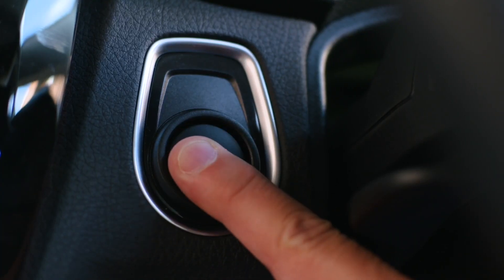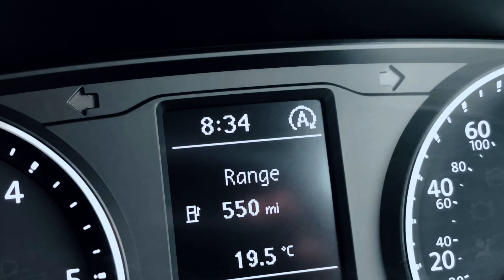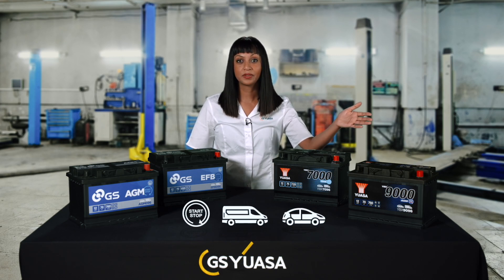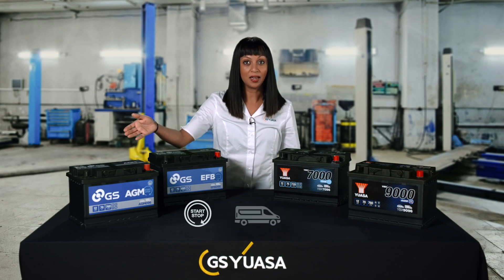For vehicles equipped with emission reduction technologies such as start-stop, GS-UASA have designed a range of next generation batteries. The starting specifications of these have been greatly increased to meet the higher cyclic demands placed on them by these systems. The UASA range consists of YBX7000 Enhanced Flooded Battery (EFB) and YBX9000 Absorbed Glass Mat (AGM). The GS range also consists of EFB and AGM types.